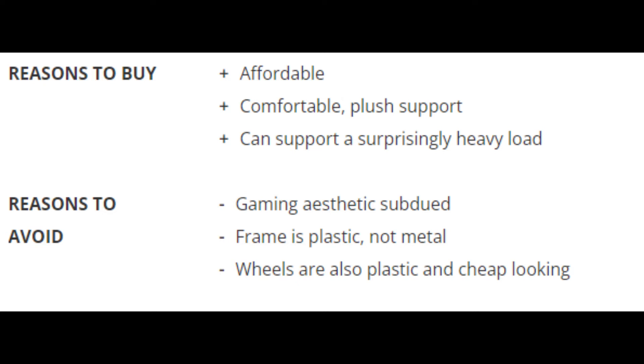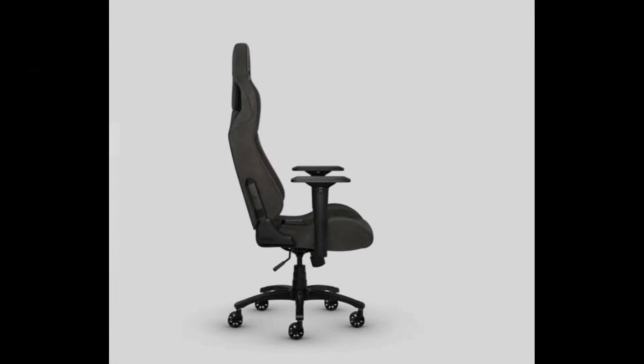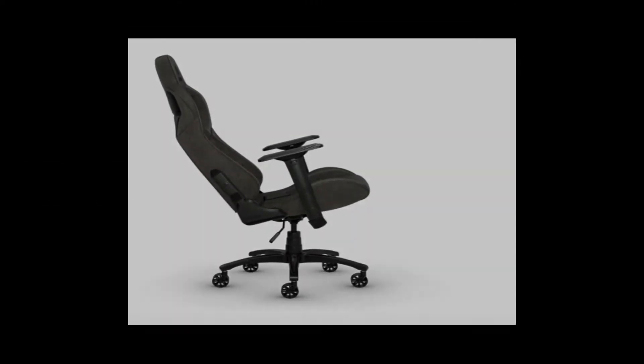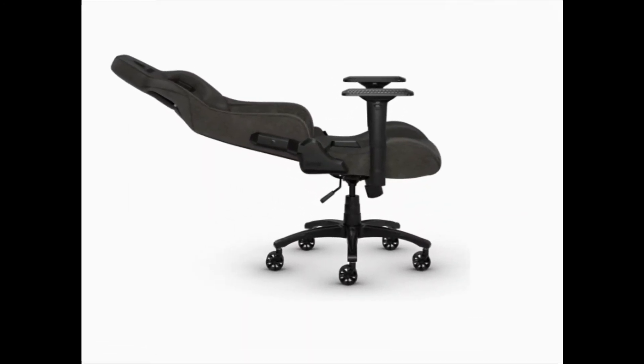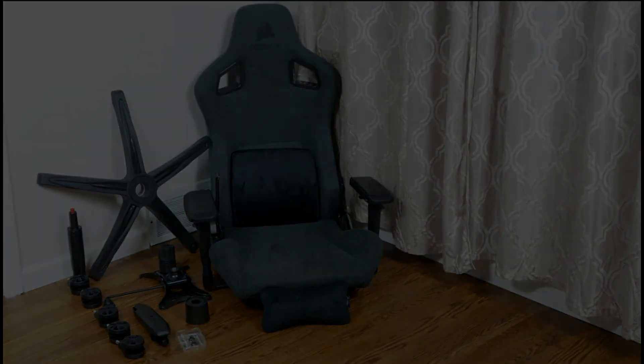One of the more affordable gaming chairs out there, the Corsair T3 Rush is ideal for budget-conscious gamers who can afford to shell out a bit more if it meant better quality and better comfort. It also has a highly adjustable backrest that you can recline all the way for quick naps. And its heavy-duty 65mm dual-wheel casters should keep you movable when necessary.